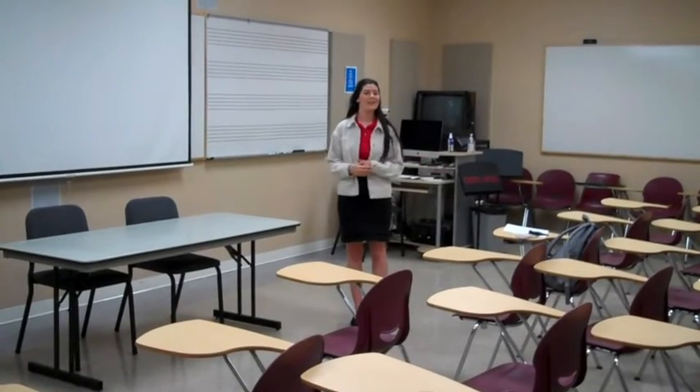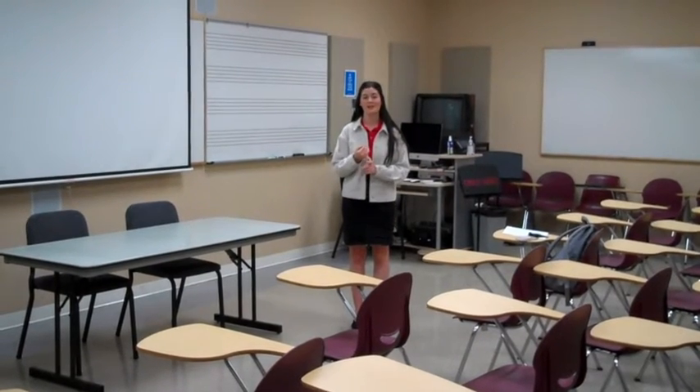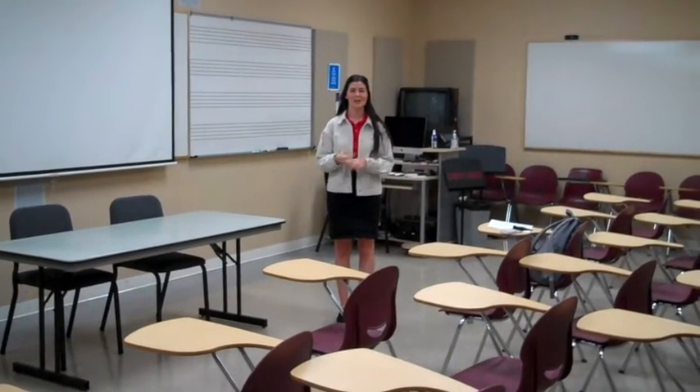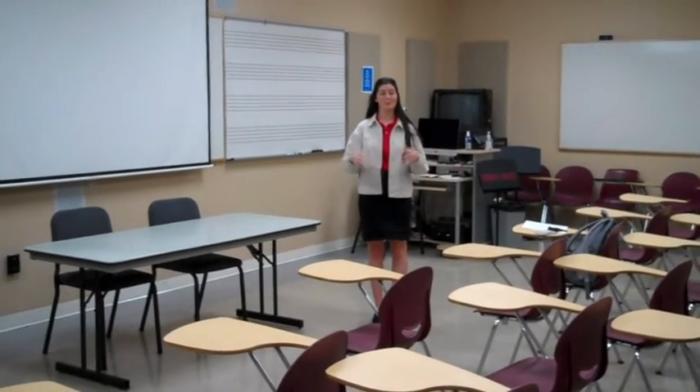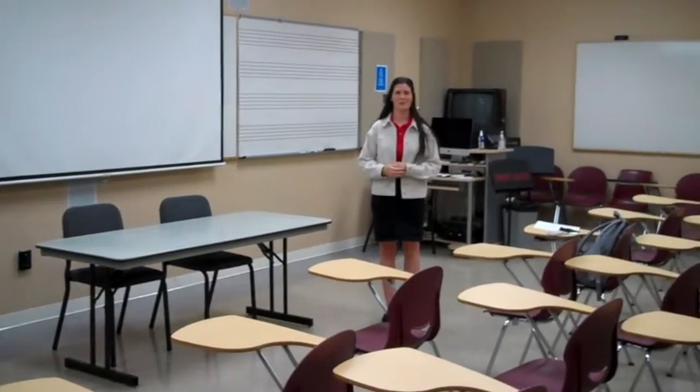This is a music classroom. While at DSU, many music students study different courses such as music theory, ear training, history, and many more. All courses are small, so that you really have a chance to personally interact with your professors.